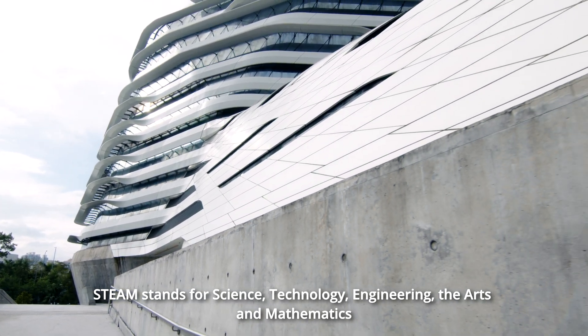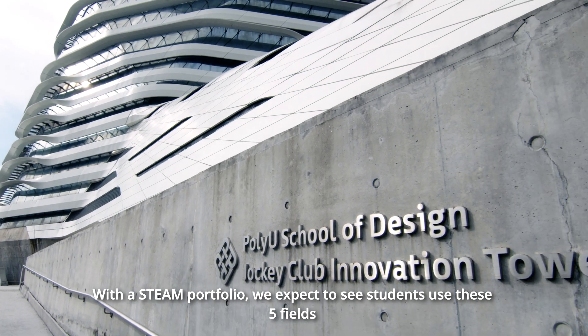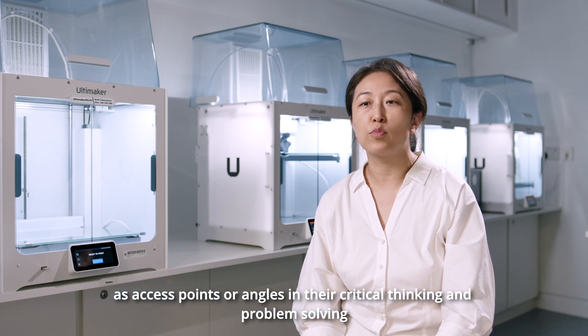STEAM stands for science, technology, engineering, the arts, and mathematics. With a STEAM portfolio, we expect to see students use these five fields as access points or angles in their critical thinking and problem-solving.